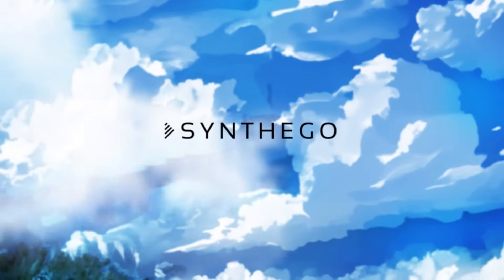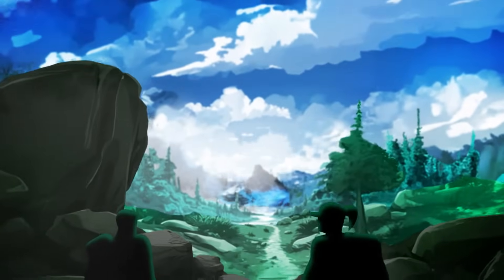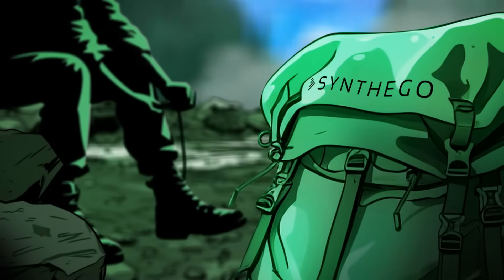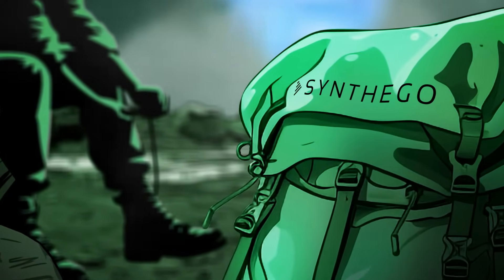Embarking on a journey to develop a CRISPR-based therapy isn't a walk in the park — it's a climb up a towering mountain filled with unforeseen challenges. We at SynthaGo understand that. What if you could climb with confidence because you have the right tools and guide for your trek?